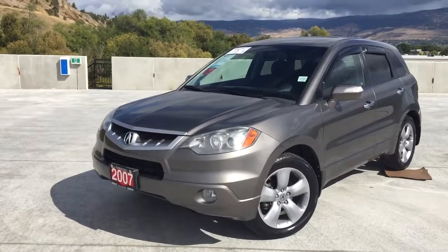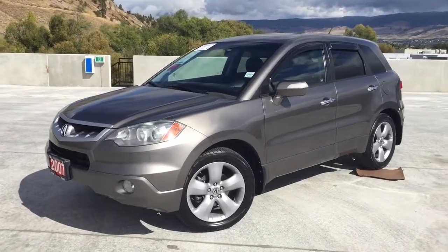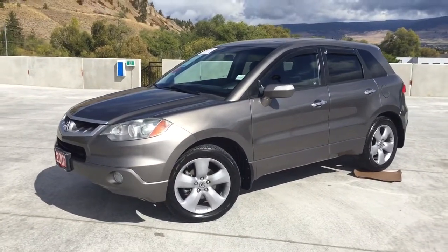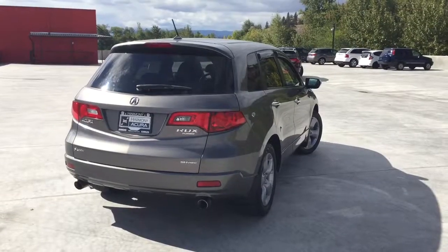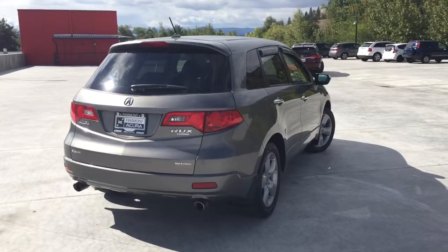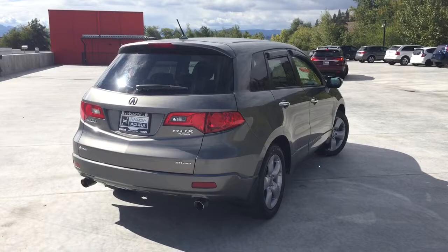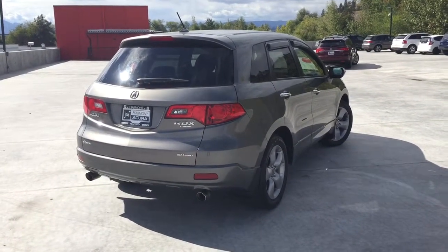At Harmony Honda we stand behind the vehicles we sell and we guarantee that you'll be satisfied, which is why we offer a 30-day or 2,500 kilometer no hassle exchange policy for your peace of mind. We have a family-friendly low pressure environment and we don't charge any documentation fees or other hidden charges. We're located at 2550 Enterprise Way, Kelowna, BC.